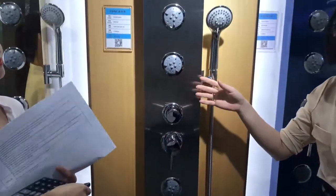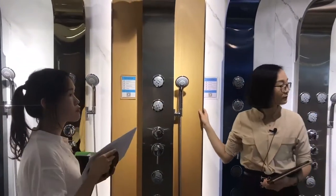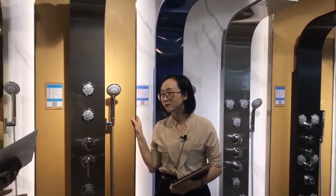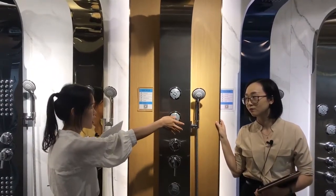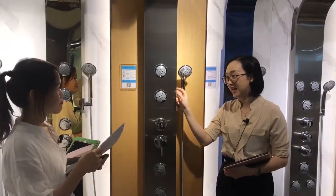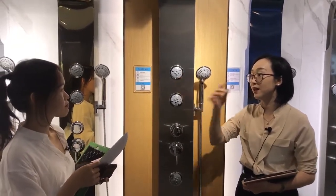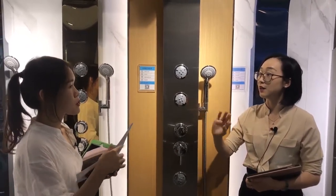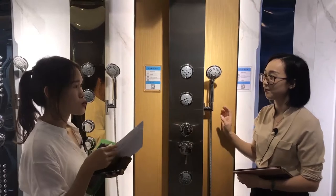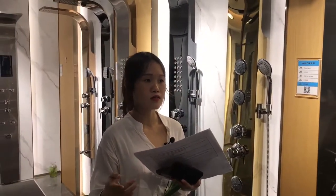This price is much lower compared with the first item. May I know the difference between them? For the first one, the functions can be used at the same time. But for this one, every function can only be used one at a time. And apart from that, the panel thickness, hand shower, and other spare parts are very different — the first one is thicker so the cost is higher. Both have five functions, but this model can only use one function at a time, making the first one more suitable for luxury apartments and hotels.